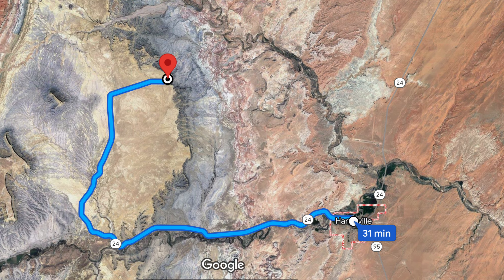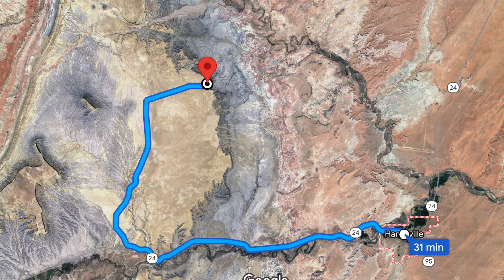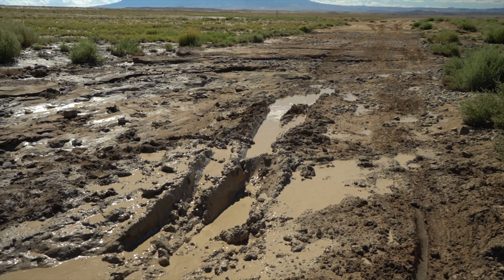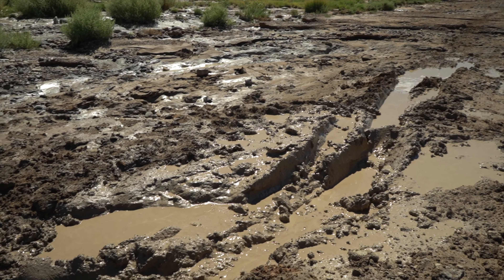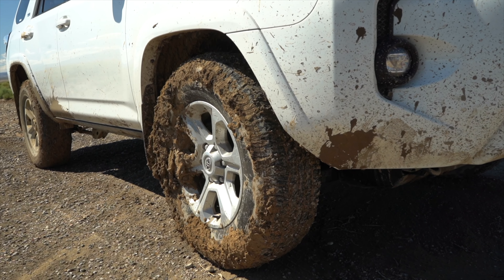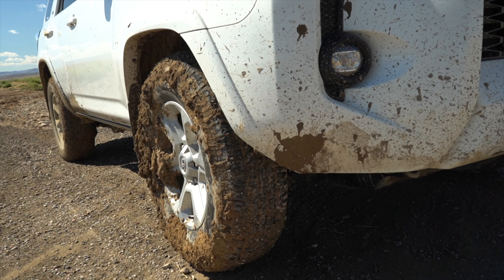So we drove back towards Hanksville for the Moon Overlook as our next stop. This place is about 31 minutes from Hanksville and has about nine miles of off-road trail — and we had already gotten stuck. I had to get out and dig the mud away just to get us out. And of course there's no cell phone service out here.